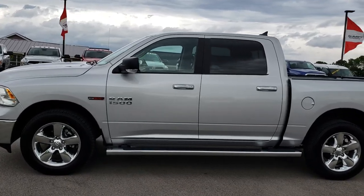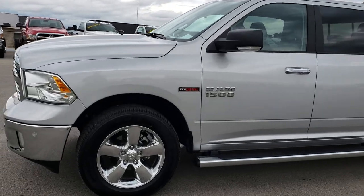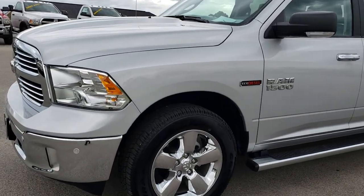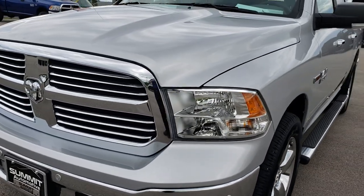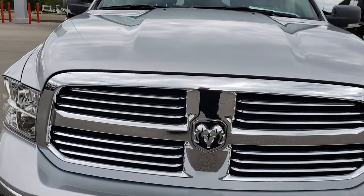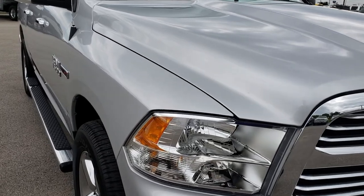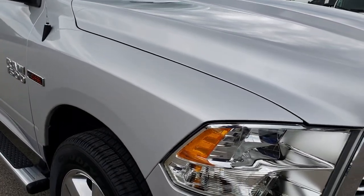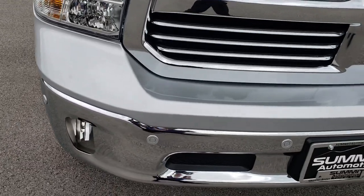This is stock number 7532A. We are here at Summit Automotive in Fond du Lac, Wisconsin, your new and used light duty truck headquarters. Remember, we are the guys with the trucks on 41. Today we are checking out this super clean 2017 Ram 1500 Crew Cab 5 foot 7 inch short box. This truck has the 3.0 liter EcoDiesel V6 motor.